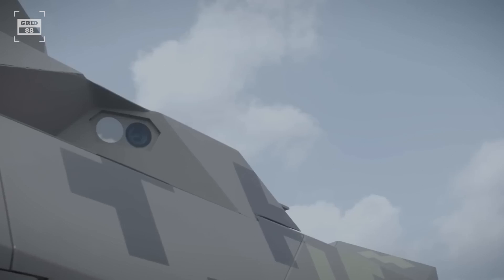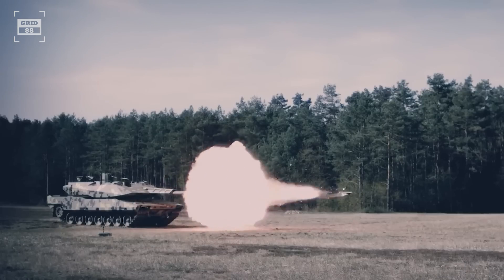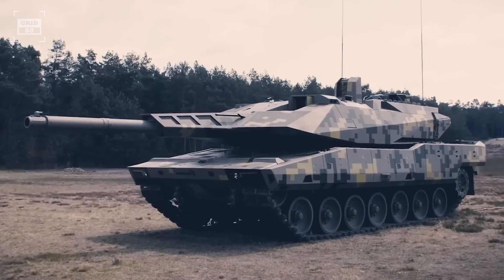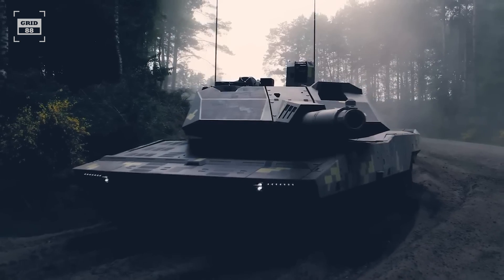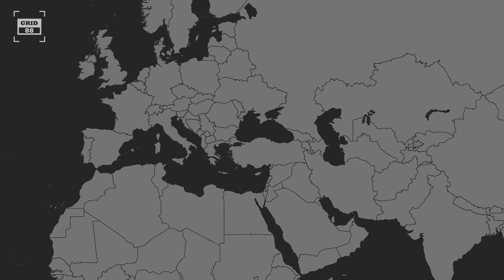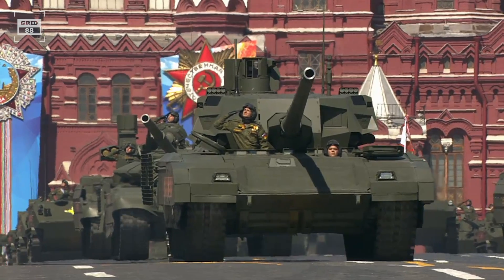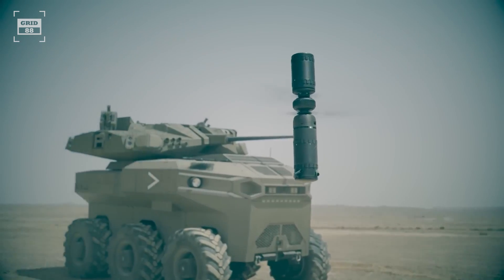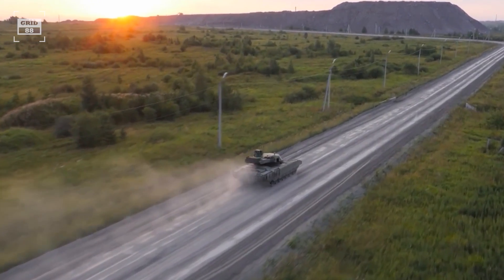The German tank has an impressive specification sheet, and the Panther has every chance of winning a one-to-one battle against the Russian tank — if the final tank is delivered as promised. However, the final version seldom matches the initial prototype perfectly, as unforeseen challenges often necessitate adjustments during serial production. The Armata, meanwhile, has been tested in Syria and probably in Ukraine, and its serial production has already started. If it is upgraded with a 152mm main gun along with UAVs and UGVs, it would be a game-changer, tilting the balance in favor of the Armata.